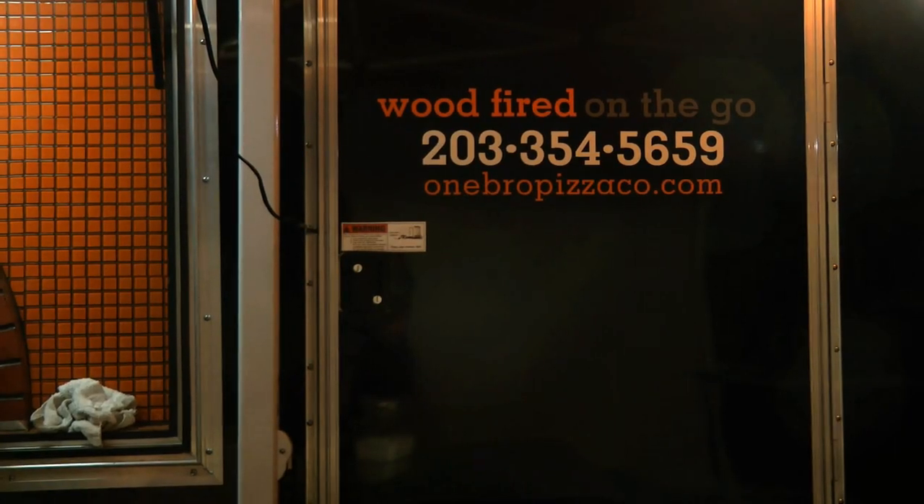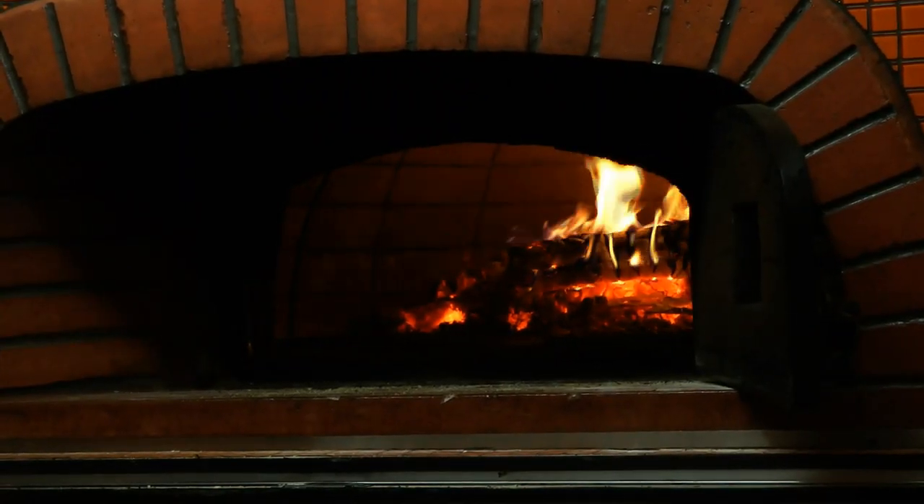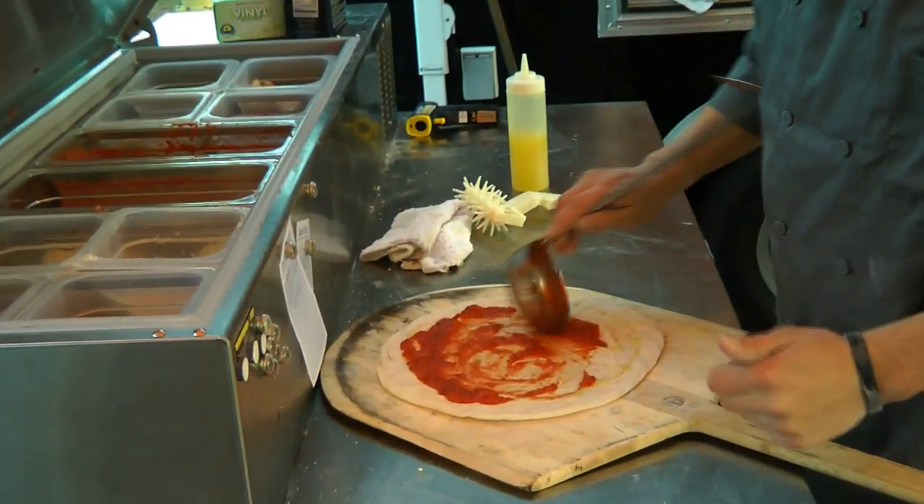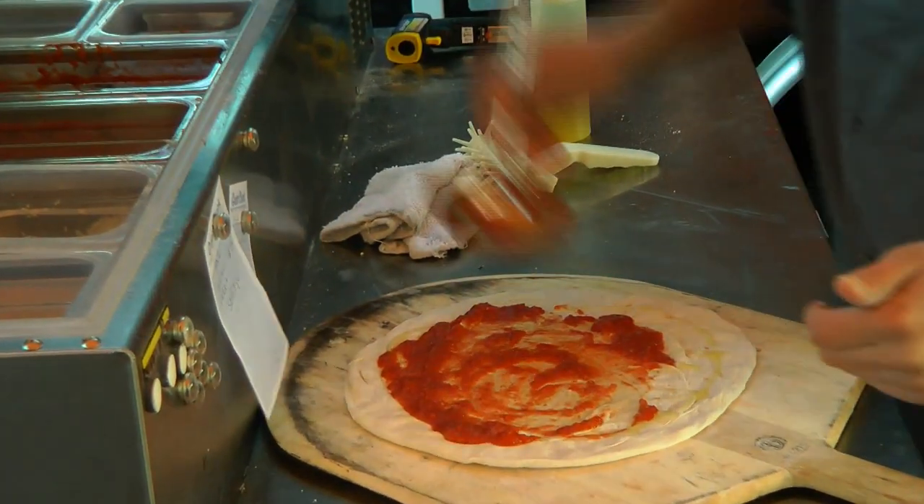Jackson recently set up at the Norwalk Education Foundation's Taste for Education Benefit at Itoro, offering local officials and residents a sample of his numerous options. We did a kickoff party at Cranberry Park in August, and that was the beginning — we've been pretty busy ever since.